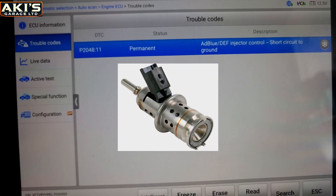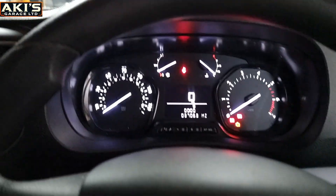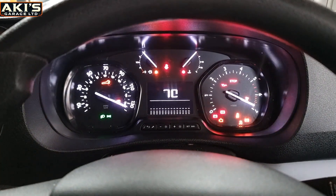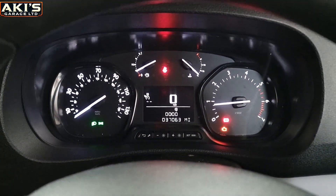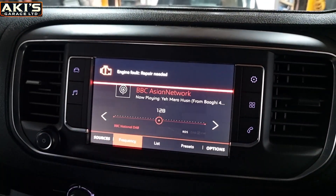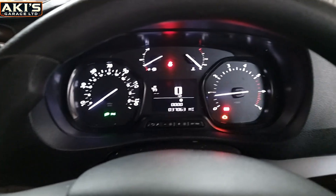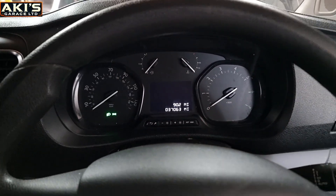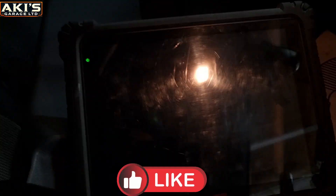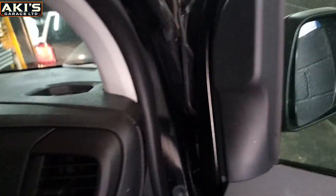As you can see guys, we still have the AdBlue DEF injector control short to ground — I think there's something wrong with the injector. Let's take the diagnostic out. So far I don't have any warning lights on. If I just start the engine, there's no AdBlue sign, nothing — the only thing is the engine management light. And I don't get the 'starting impossible in 200 miles' message anymore, so that's just a fault code. We're going to switch off the ignition and take the key out.